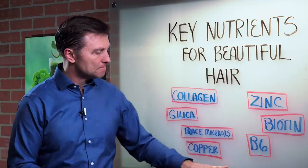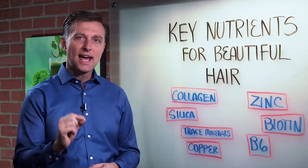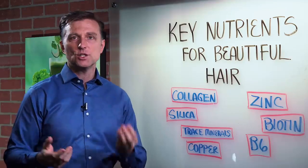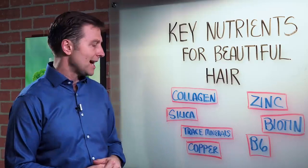And then we have copper. Copper is another trace mineral like zinc, but if you're deficient in copper, you can get split ends — the ends start splitting. If you have split ends, rather than just getting a haircut, use it as an indicator to see what's going on inside. Copper is a very important trace mineral to restore that.